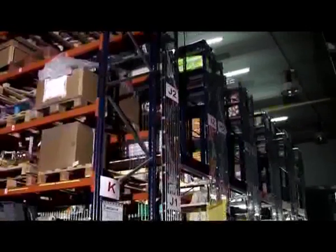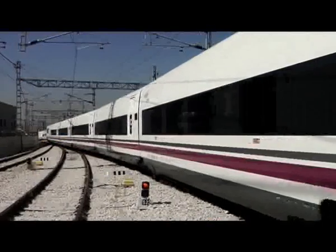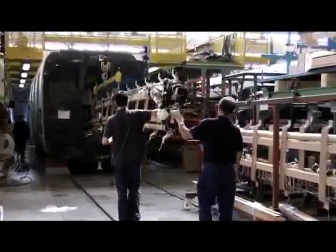These checks take place from the very acceptance of materials at the warehouse until the complete train is finished, passing through each of the main processes: welding, surface treatment, painting, equipment and bogie installation.